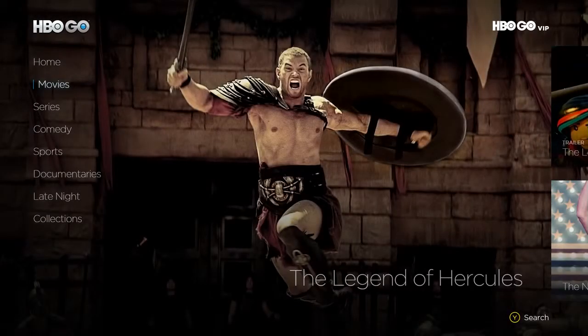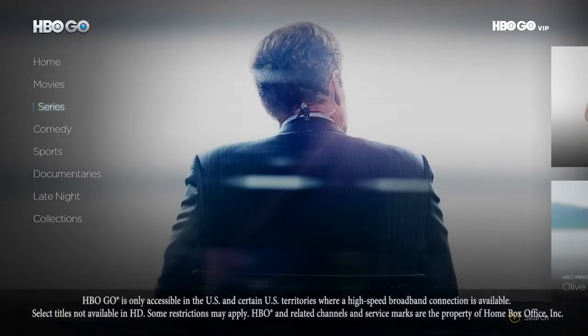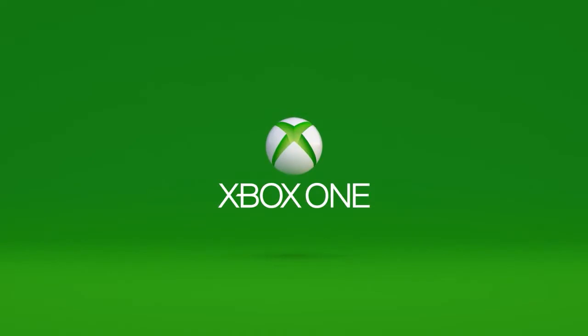And there you go, the HBO Go app on Xbox One available today. I'm Larry Herb, Xbox Live's Major Nelson. Thanks for watching.